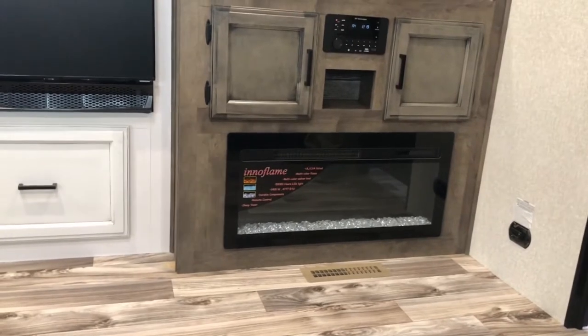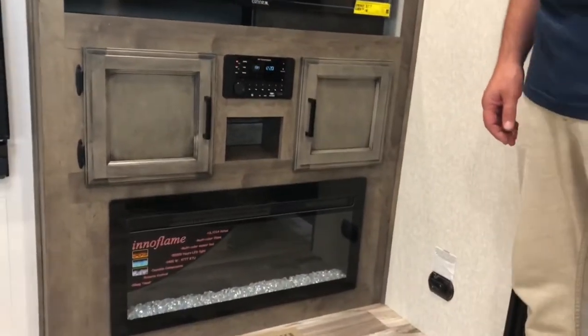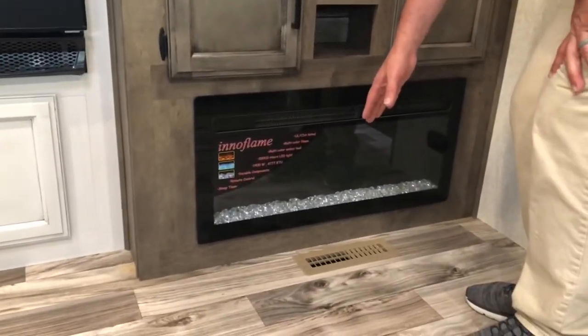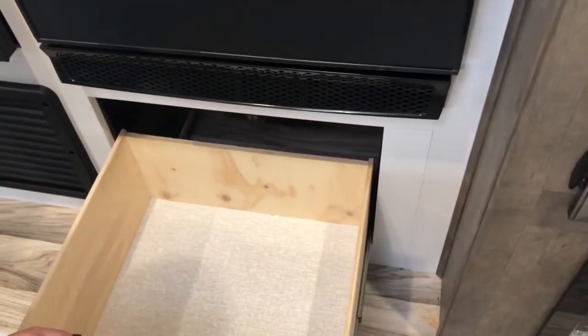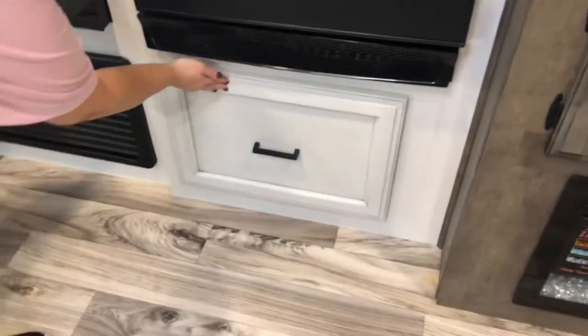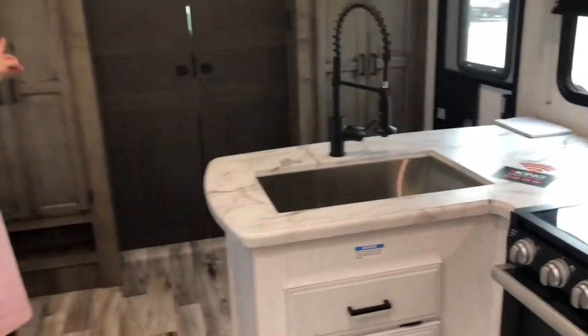There's also a fireplace! If you don't want to use propane for your furnace, this will work as a space heater. I also like where they positioned the furnace vents — kind of off to the side and out of the way. And right here is a huge storage compartment — the perfect place for all your pots and pans.